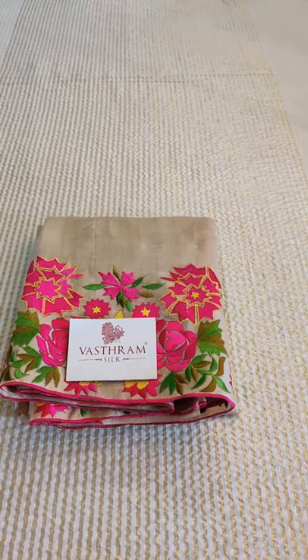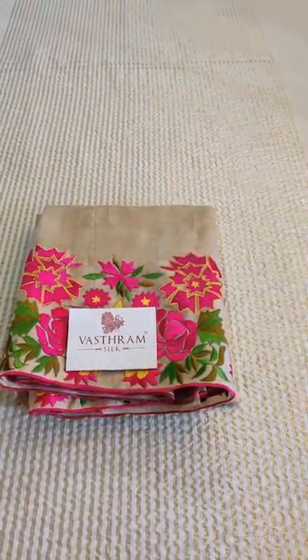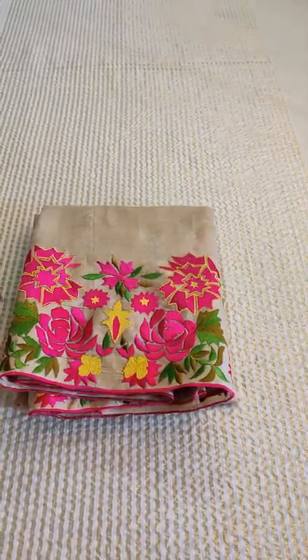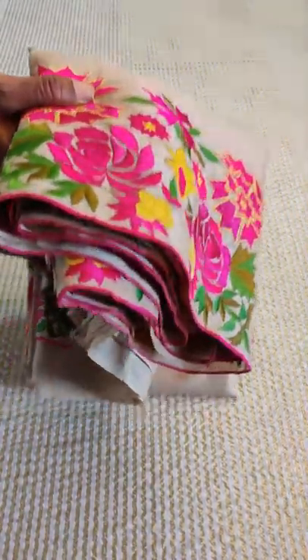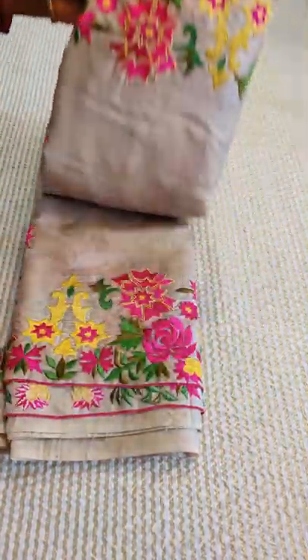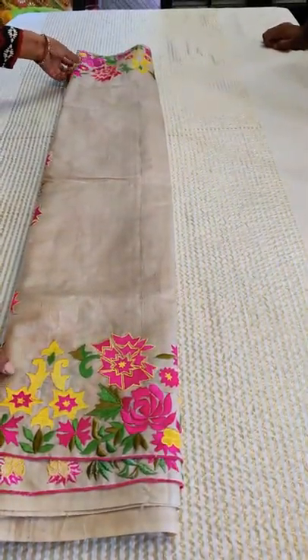Last time we showed a cut work — sorry, an applique — a beautiful embroidery and applique on a Tassar saree, priced at 12,000. Beautiful colors have been put into it: a nice yellow, bright pink, and green. It was a very beautifully done saree.